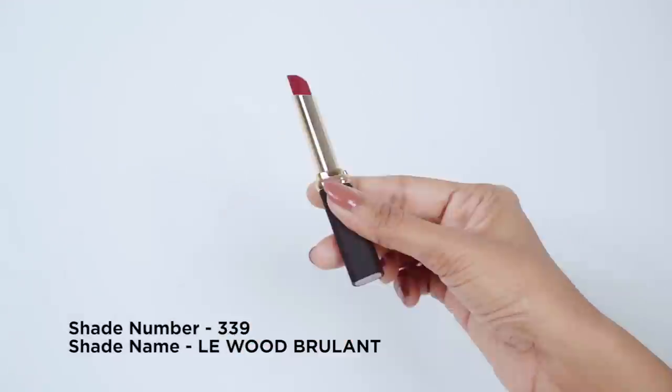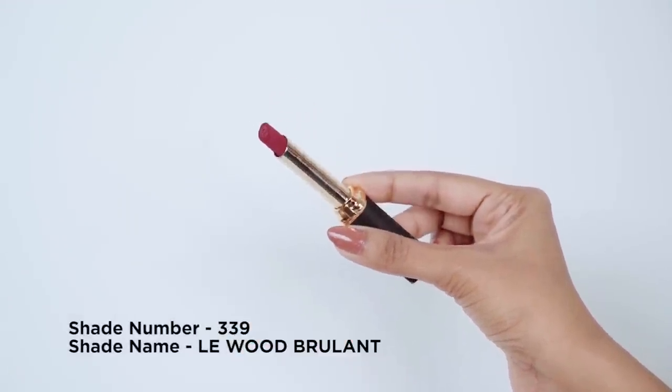I love brown lipsticks and this one simply takes the cake. It suits my skin tone so well and would look great with a bronze makeup look. I can wear this shade of brown every day — it's that wooden brown color which honestly would go with all my outfits.